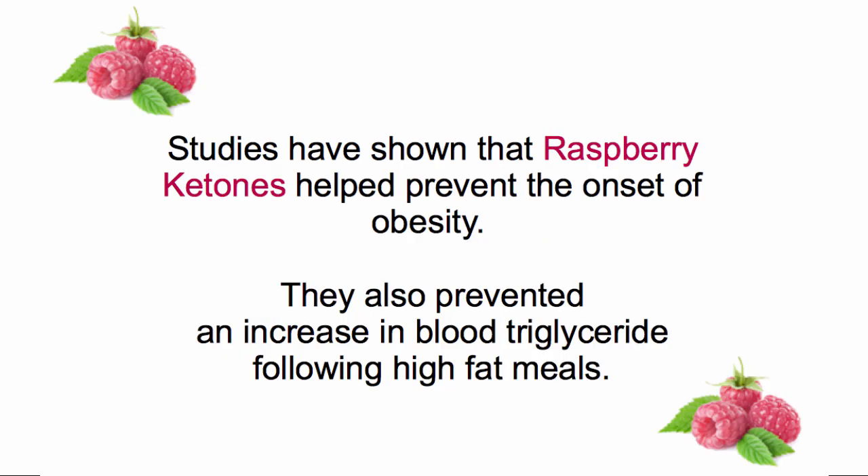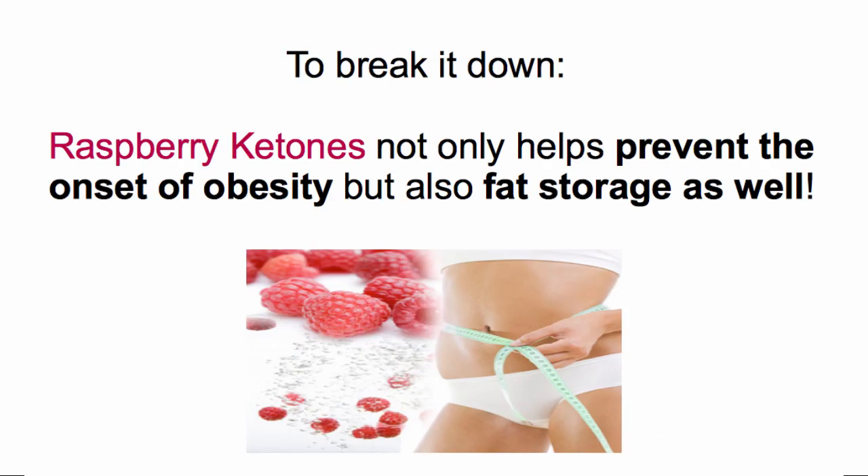Studies have shown that Raspberry Ketones help prevent the onset of obesity. They also prevented an increase in blood triglyceride after high-fat meals. To break it down, Raspberry Ketones not only helps prevent obesity, but it also prevents fat storage as well.